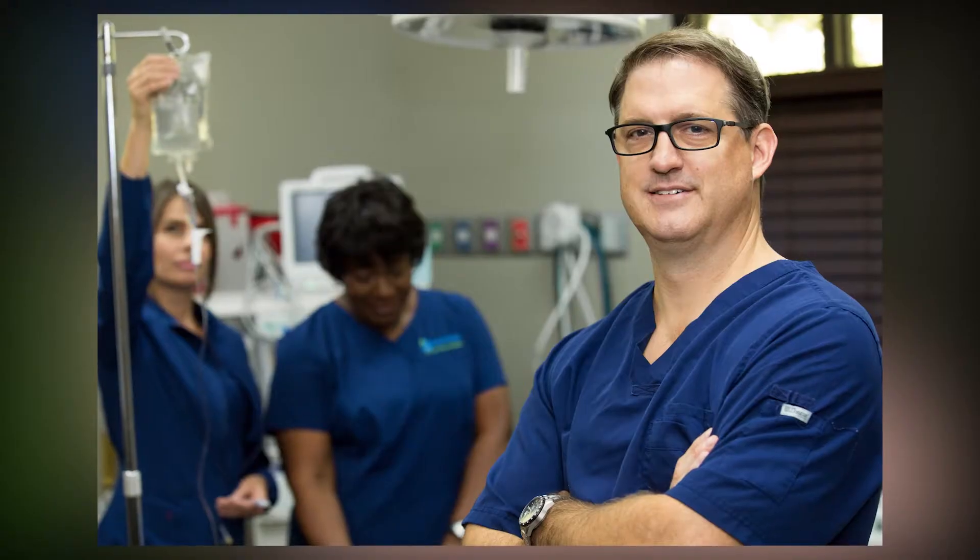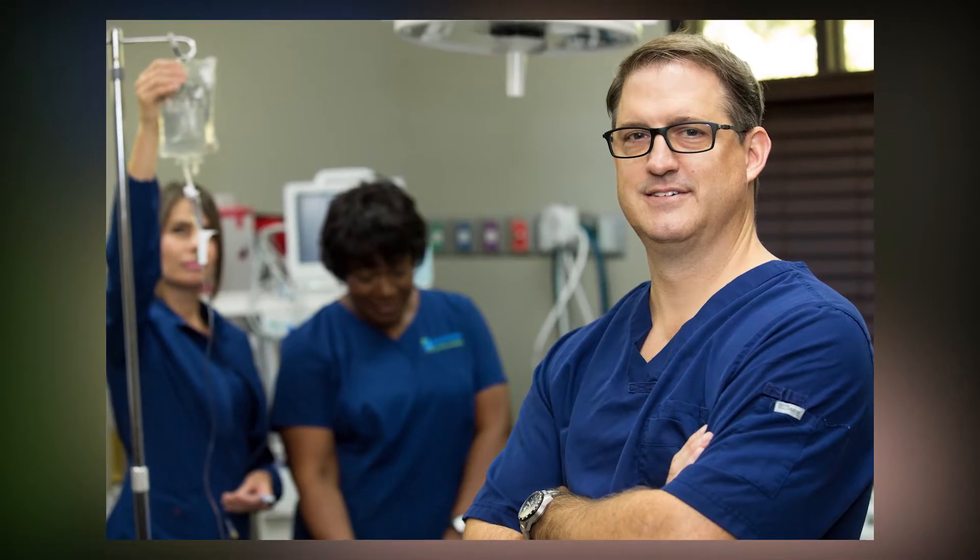We use something called bone morphogenic protein, or BMP. We also use bigger graft materials like blocks of the patient's own bone from their tibia, from their hip, or from their ramus — the ascending part of the lower jaw. So there are several places we can obtain bone from.